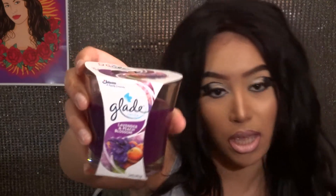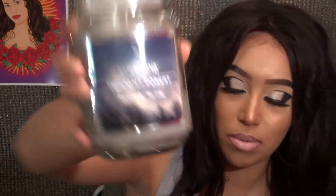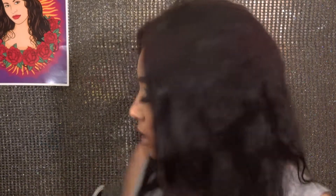I also got a couple of candles. I got the Glade Lavender and Peach Blossom. I've been trying to get candles for my house just to make it more calm and smell better. I also got this True Living Twilight Forest candle. This candle was about five dollars and the Glade one was three dollars.